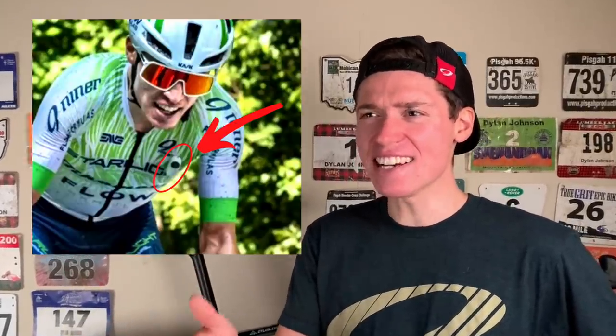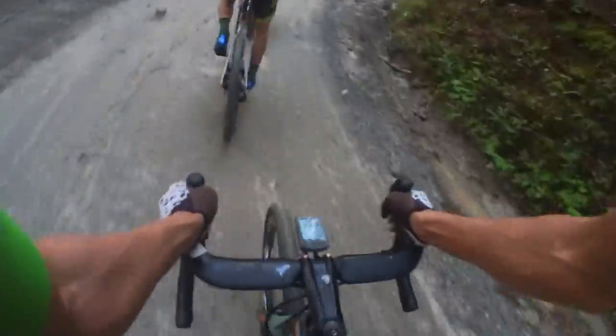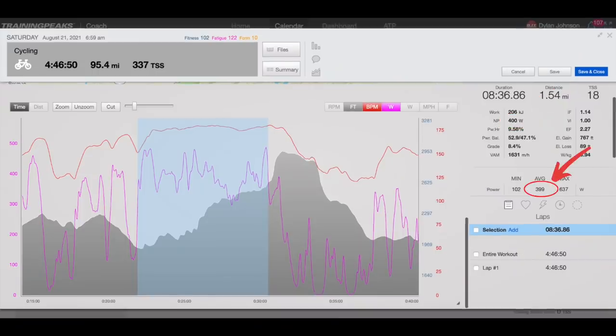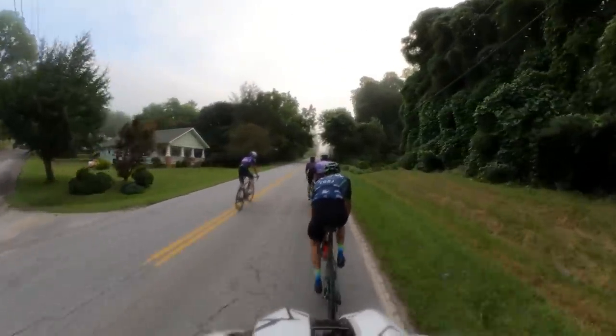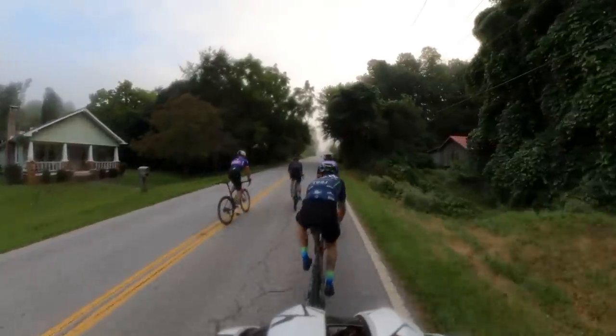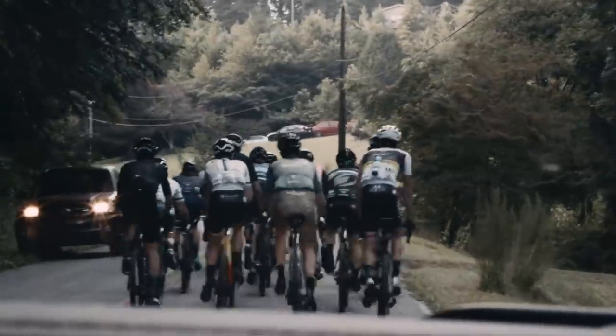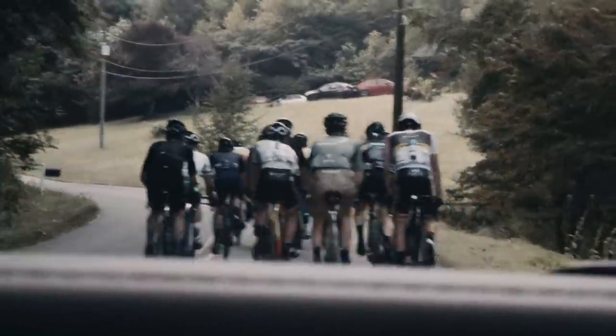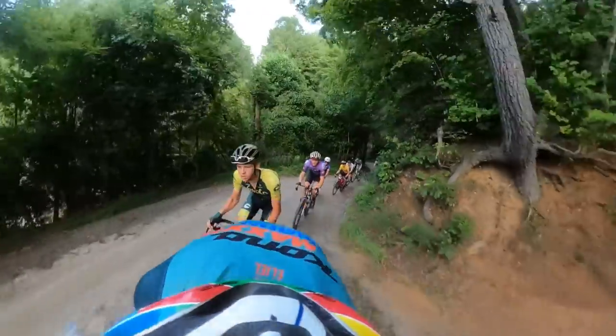Dude, what is this camera angle? Is that a nipple camera? We got to the base of the first climb, and Russell Finsterwald got to the front and started turning the screws, and this effort definitely hurt. Holding Russell's wheel on that first climb required a normalized power of 400 watts and an average power of 397 for about 8 and a half minutes. By the top of the climb, we had caught Logan, and as we entered the pavement, I looked back to see what kind of damage we had done. The front group was a fraction of its original size, but there was some flat sections coming up that gave the chasers a chance to catch back on.